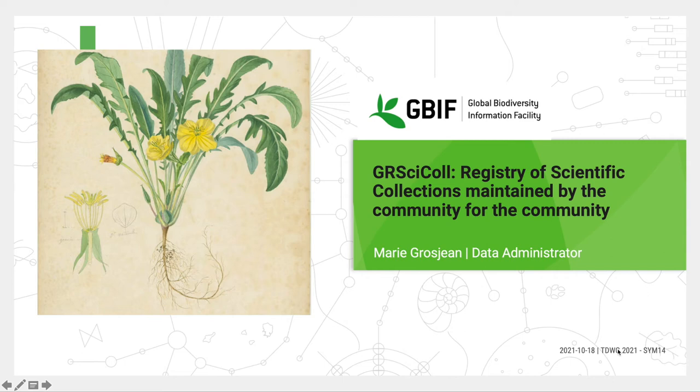Hello everyone, my name is Marie Grosjean and I am a Data Administrator at the GBF Secretariat. Today I will introduce you to our Registry of Scientific Collections, also called GRCYCLE.